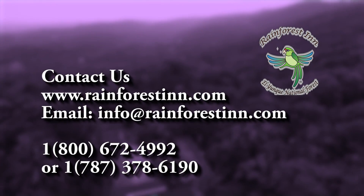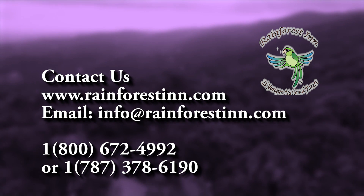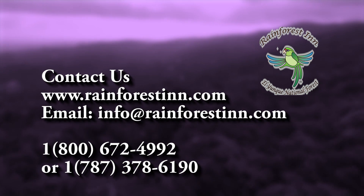We hope you come and stay with us and experience the magic of our secluded rainforest location. Yes, we will love it.